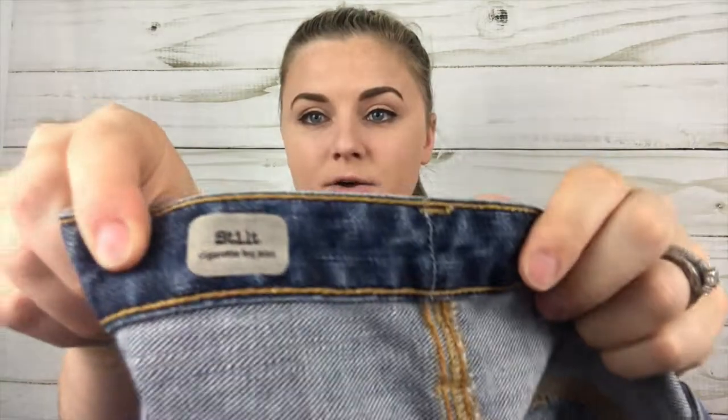Size 28 dark wash skinny jeans, nothing wrong with them. Next are AG Adriano Goldschmied — these are the Stilt cigarette leg jean, size 26 regular. Cute, with a little bit of a distressed look. I have picked up these jeans in the past.